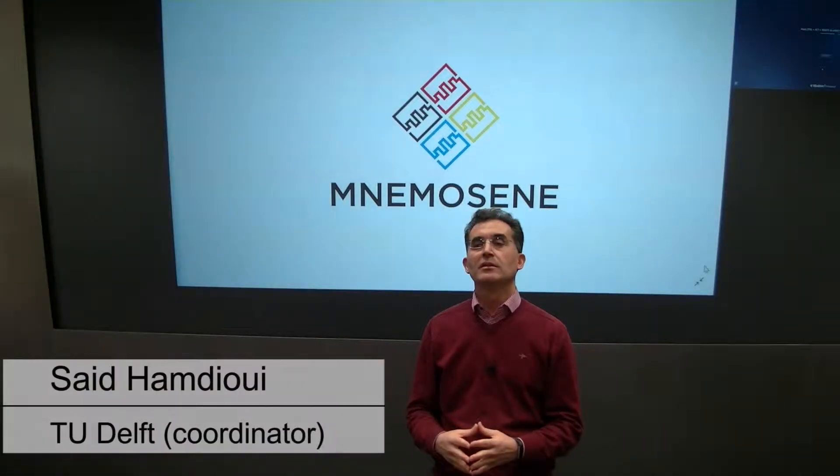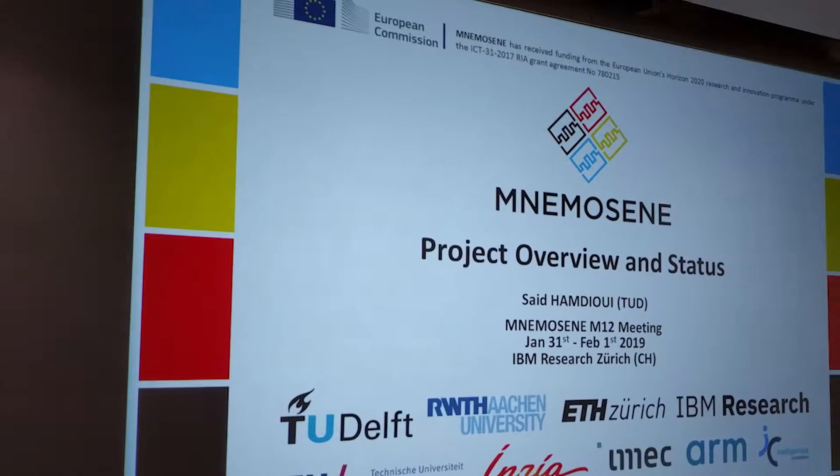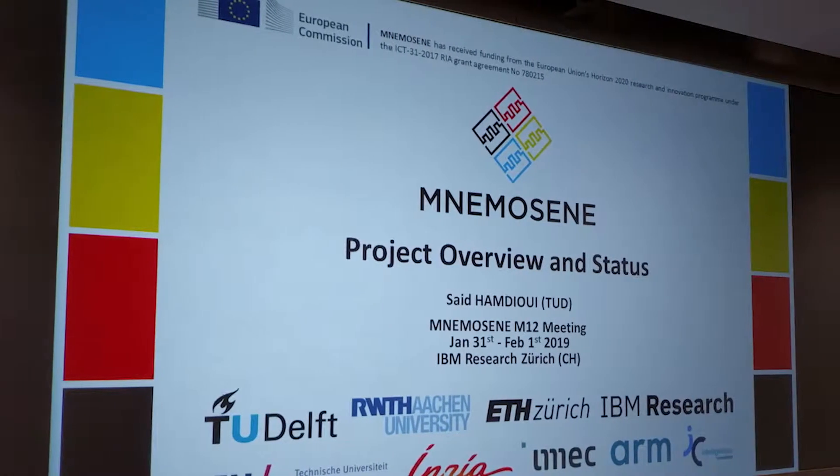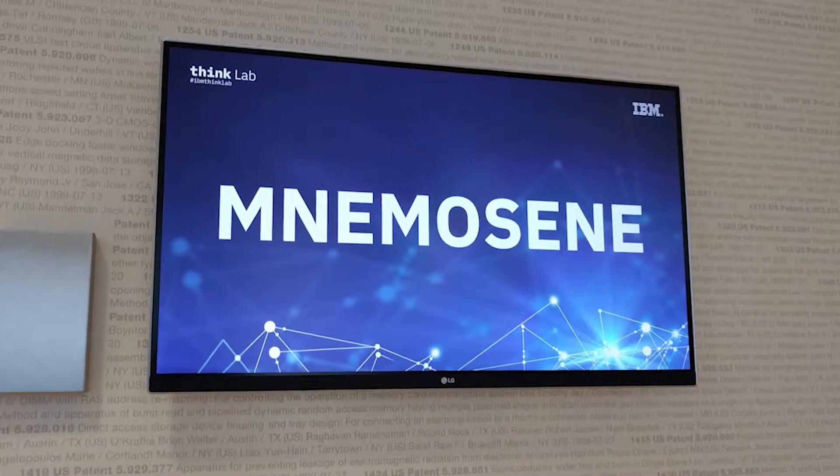Welcome to the NemoZene European project. NemoZene is an H2020 project started in January 2017, and it is a research and innovation action project.